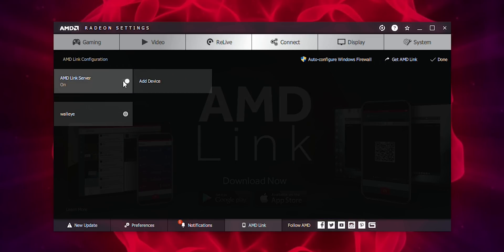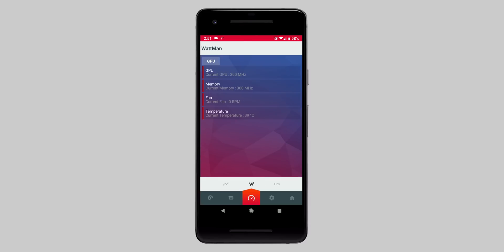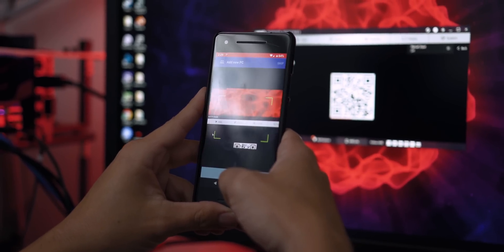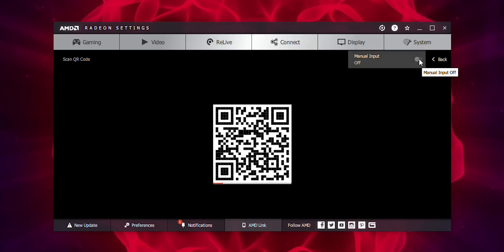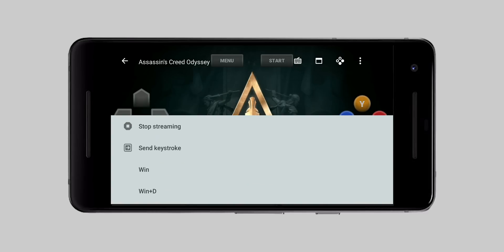Enable the AMD Link server on the homepage of Radeon Settings. Within AMD Link there are sections for monitoring, screen captures, and more, but the focus here is game streaming. During setup there's a QR code you can scan, but no matter what we tried we couldn't get it to scan. From there you go to manual setup mode — a timed mode where you enter your IP address — and once we did that, we got it working without a problem.